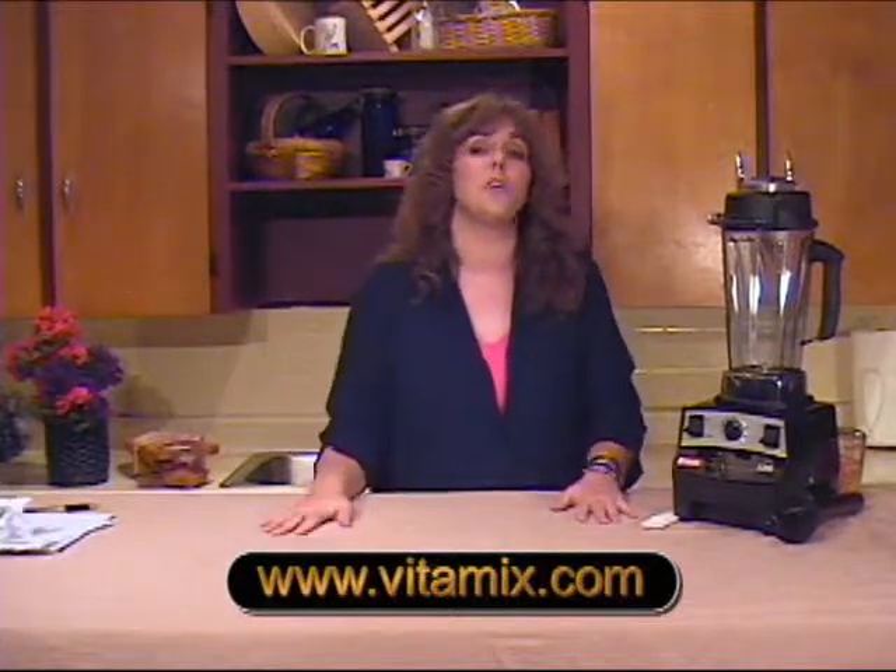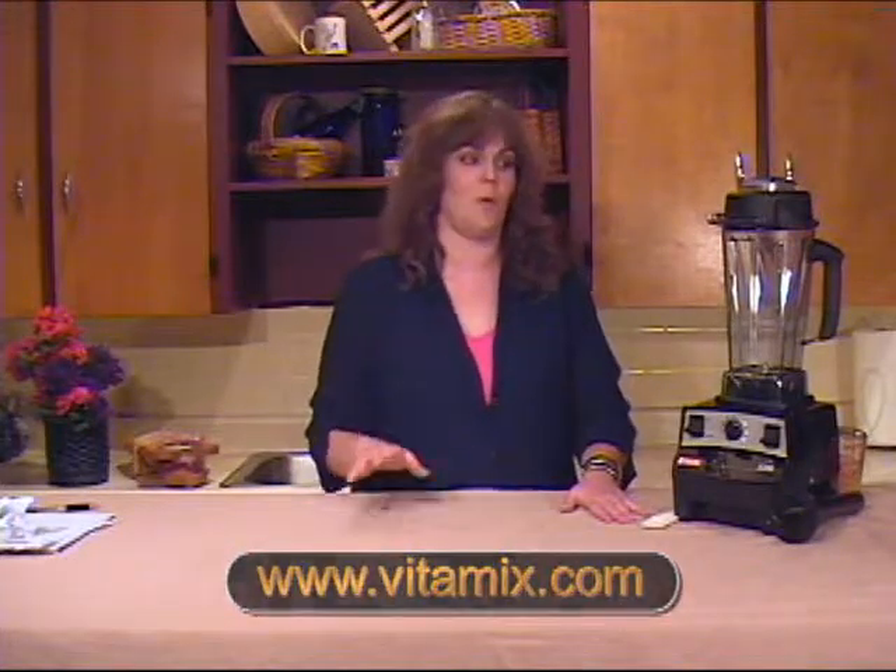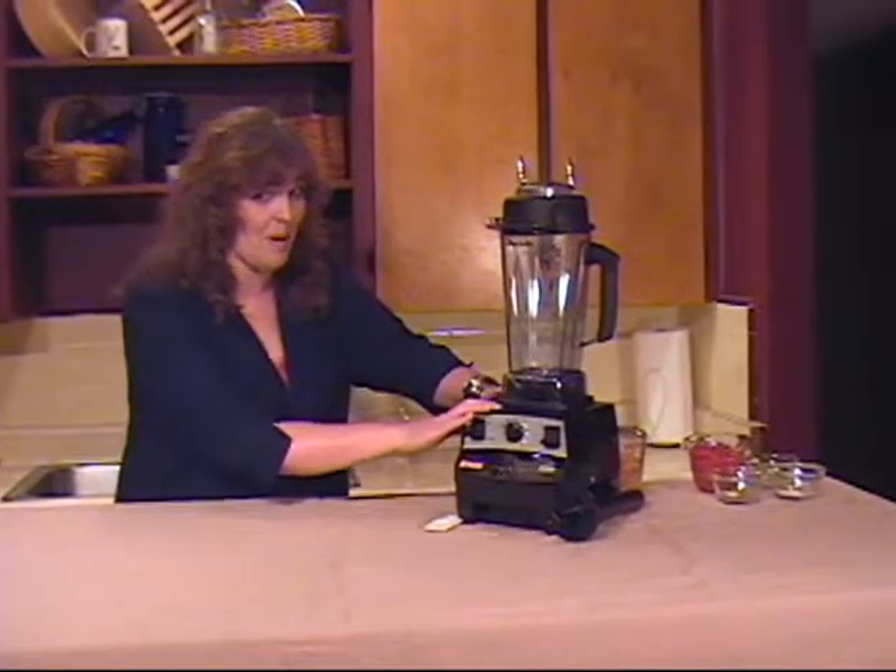I'm just going to show you how easy it can be to make a great appetizer for your next party. Let's make roasted red pepper hummus.